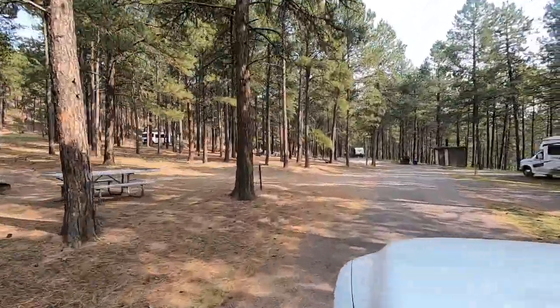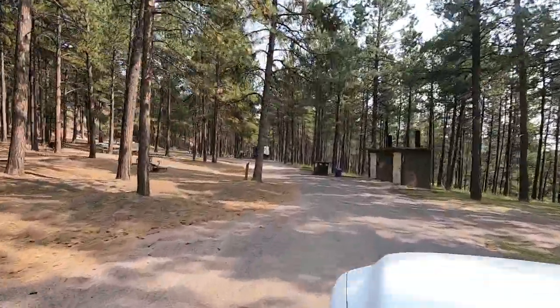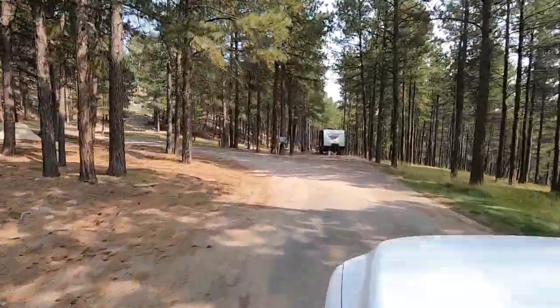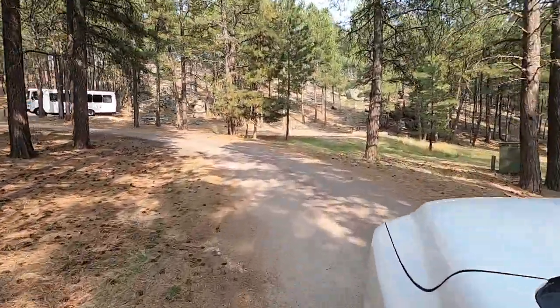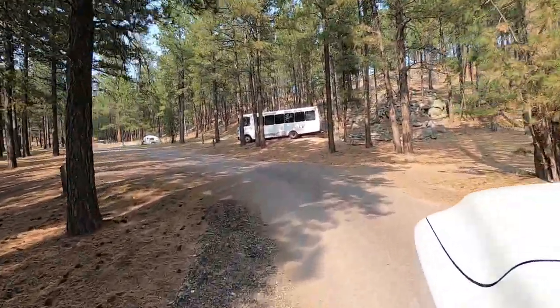The person who answered wasn't here at Center Lake — it's a reservation center. This is a great campground, but if you have a larger RV, you have to be very specific about which site you get, because there are some larger RVs here but the site selection really matters.